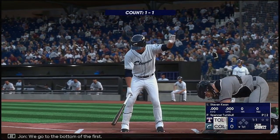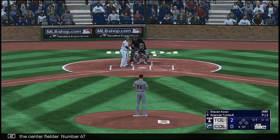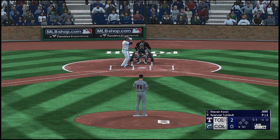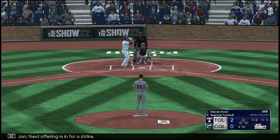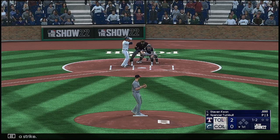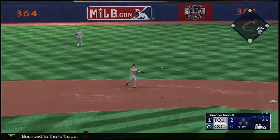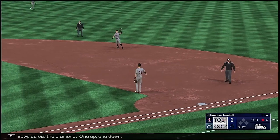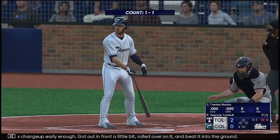We go to the bottom of the first. Here's the center fielder, number 67. Next offering is in for a strike. Bounce to the left side, throws across the diamond — one up, one down. He didn't recognize the changeup early enough, got out in front a little bit, rolled over on it and beat it into the ground.